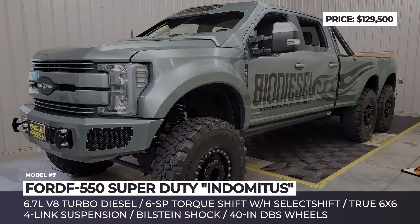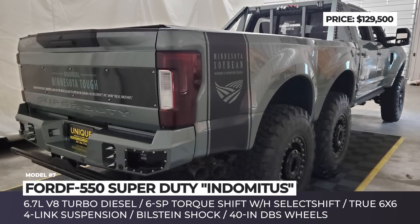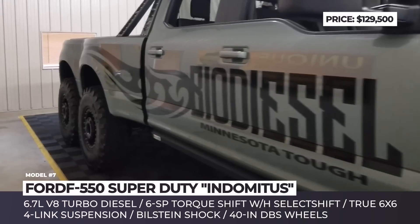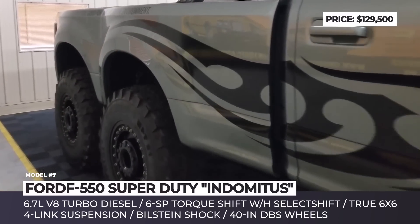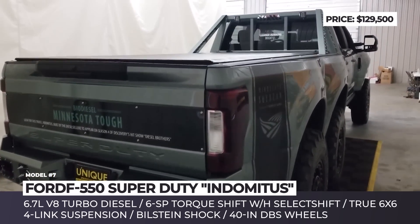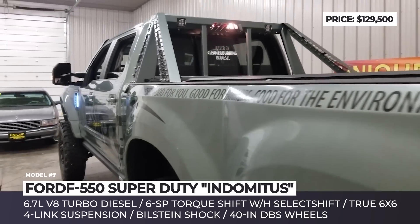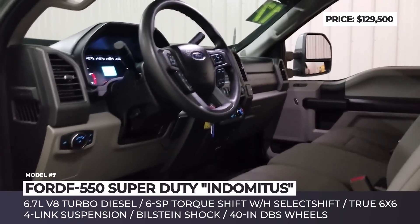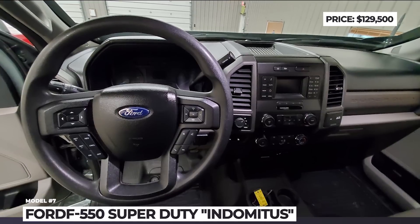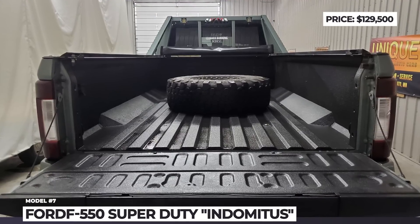Ford F550 Super Duty Endometis. Diesel Brothers is a Discovery Channel reality TV series that follows a group of truck enthusiasts from Utah who have created some incredible custom projects through the years. The Endometis was commissioned in 2017 in season 4 of the show for the Minnesota Soybean Research Council. The Ford giant is motivated by a 6.7-liter V8 turbo diesel paired with a 6-speed torque shift transmission with select shift and a true 6x6 drive. Its suspension was reworked and lifted by 7 inches, featuring a custom 4-link with adjustable airbags, Bilstein shocks and other Rough Stuff parts. The aftermarket add-ons include 40-inch DBL wheels, fiberglass fenders, front and rear bumpers, and Giveny green paint by PPG. The Endometis is currently on sale through a specialty and classic car platform with just 13,000 miles on the odometer.